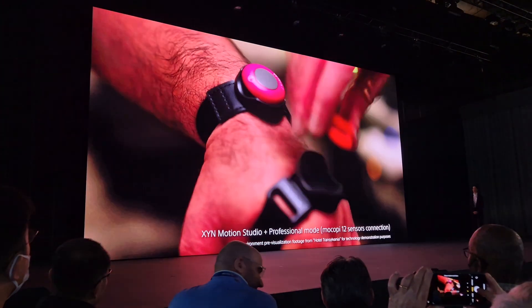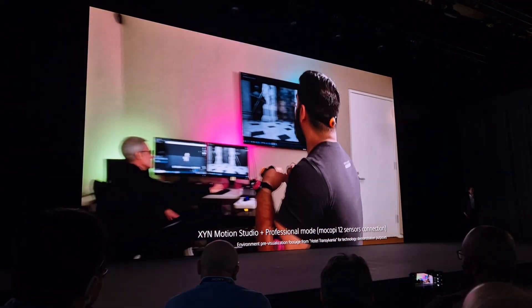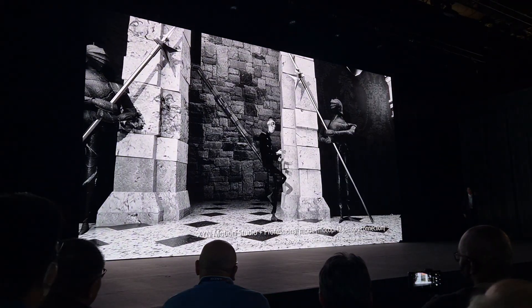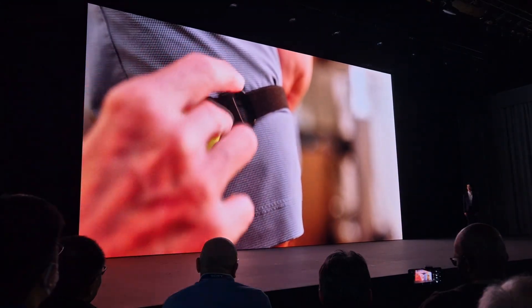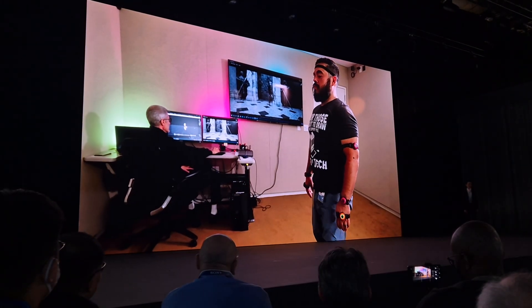We have been working with the Mokobi team for quite some time, and it's great to have now announced Zine Motion Studio and Mokobi 12-sensor mode. It's such a great way to explore ideas quickly early on. Mokobi is easy to put on, and in a few minutes you can capture action to use for previz or for reference.